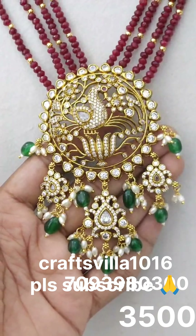Superb and beautiful, simple Victorian Beads necklaces with mehendi polish. Very unique and excellent — unique and beautiful jewelry.